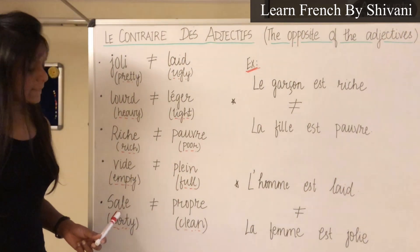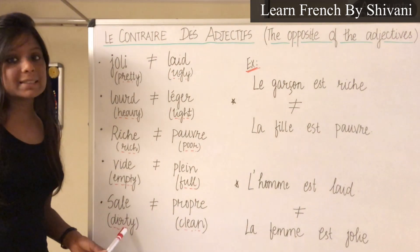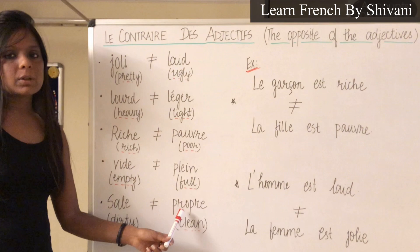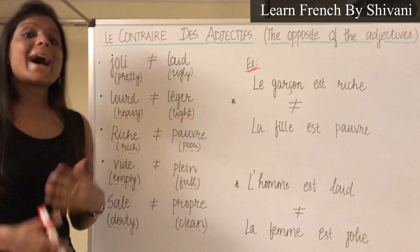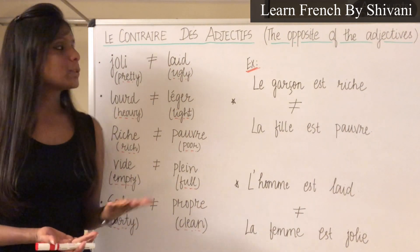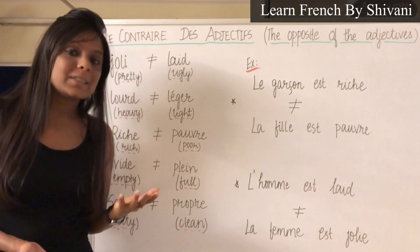The next is Sale — Sale, which means dirty. Le contraire c'est Propre — Propre, which means clean. Et voilà — sans les adjectifs avec les contraires. So these were the adjectives with their opposites, and it is very easy for you to learn.